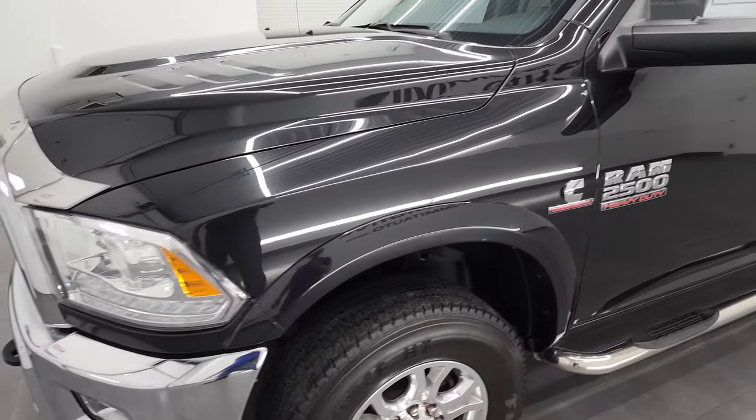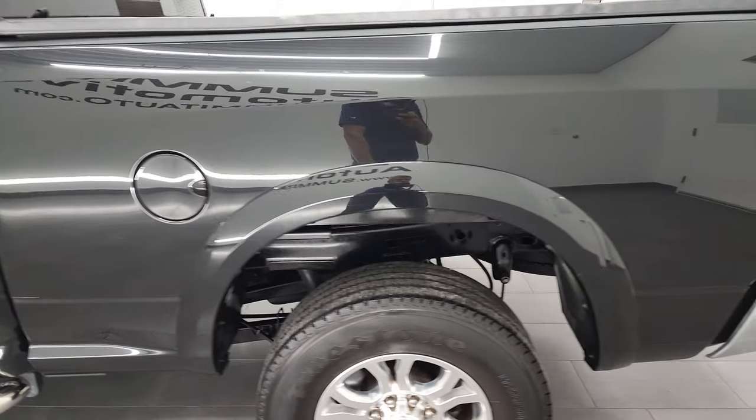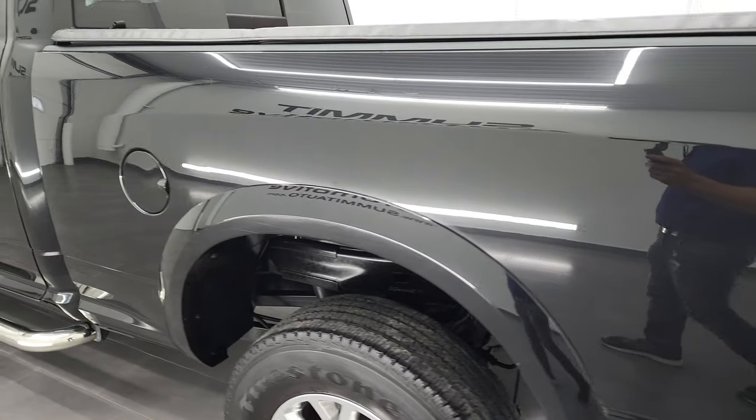Brilliant black crystal pearl is the color. I shoot all my videos in 4K, so if you have HD capabilities on your computer, tablet, smartphone, or television, I highly recommend turning them on right now — it's your best way to check out the quality, condition, options, and cleanliness of the vehicle before seeing it in person.